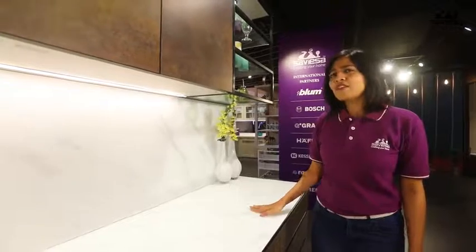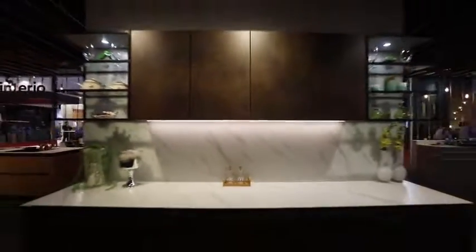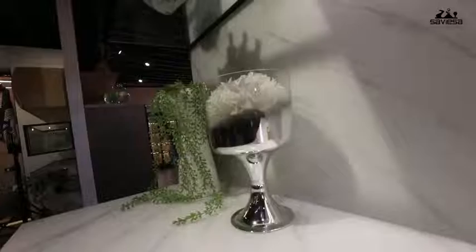This innovation will definitely give you a rich and exclusive look to your kitchen. Saviasa presents back-painted glass with a marble effect — it is unlike anything you have seen before. Here is an exclusive 10-feet single piece glass which makes the countertop.